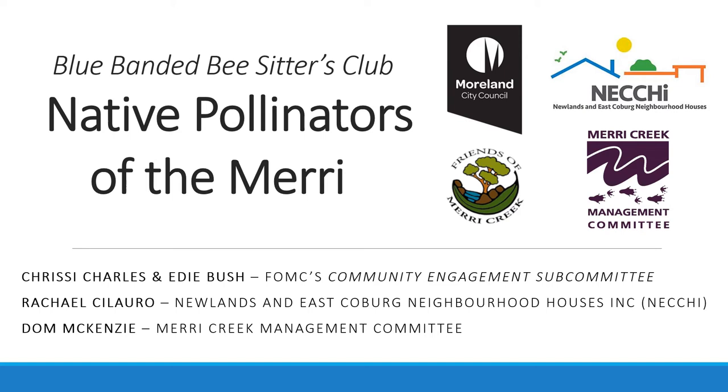Hello and welcome to the Native Pollinators of the Mary video, as part of the Blue Banded Bee Sitters Club. My name is Don McKenzie. I'm on the Ecological Restoration team at Mary Creek Management Committee. This is a project funded through the Moreland Thrive Program in partnership with the Friends of Mary Creek's Community Engagement Subcommittee with Chrissy Charles, Edie Bush and Rachel Silaro from the Newlands and East Coburg Community Houses, or NEJI.